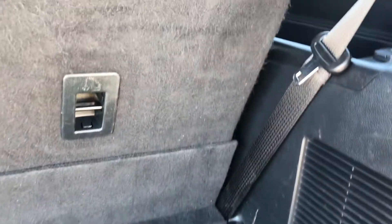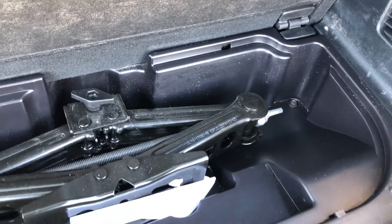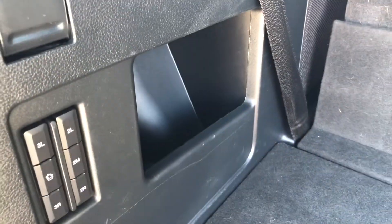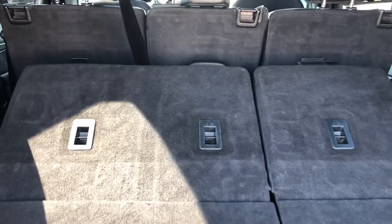The liftgate opens up to reveal a decent area of trunk storage, and you can lift this up to reveal the equipment you're going to need to change a tire if you ever need to. If you do need more storage space, both the second and the third row will fold down by pressing these buttons, and that's what it looks like.